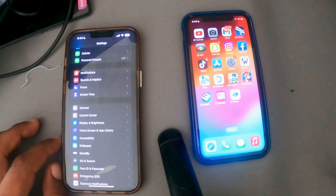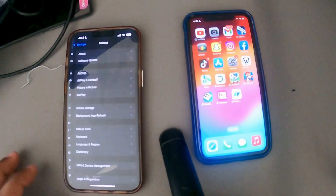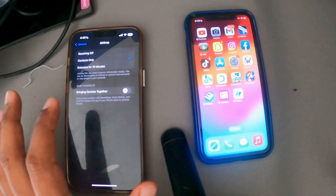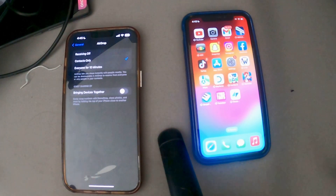Next up we got AirDrop. Go to Settings, go to General, go to AirDrop. This is going to be on by default. I turned it off because these phones are already next to each other and it's going to keep going on and off all day. But this feature is really fire.